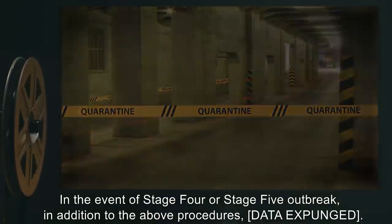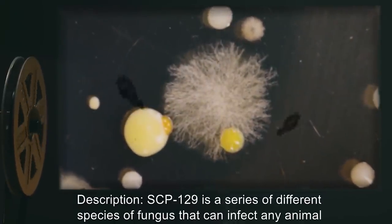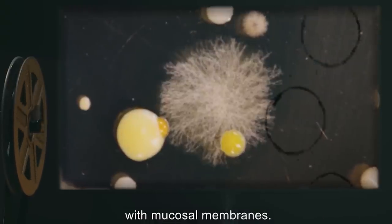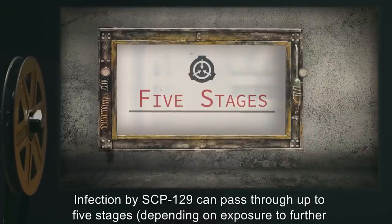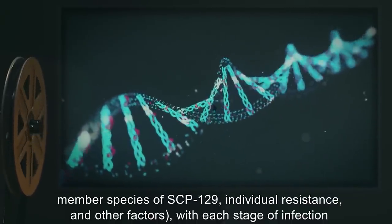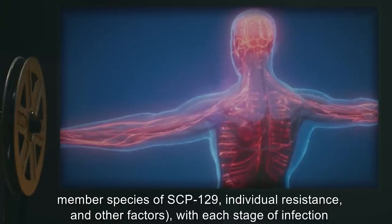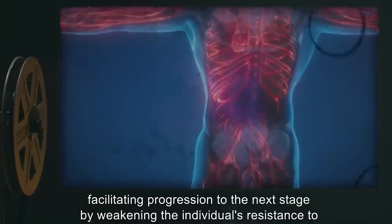In the event of a stage four or stage five outbreak, in addition to the above procedures, [data expunged]. Description: SCP-129 is a series of different species of fungus that can infect any animal with mucosal membranes. Infection by SCP-129 can pass through up to five stages depending on exposure to further member species, individual resistance, and other factors, with each stage of infection facilitating progression to the next by weakening the individual's resistance.